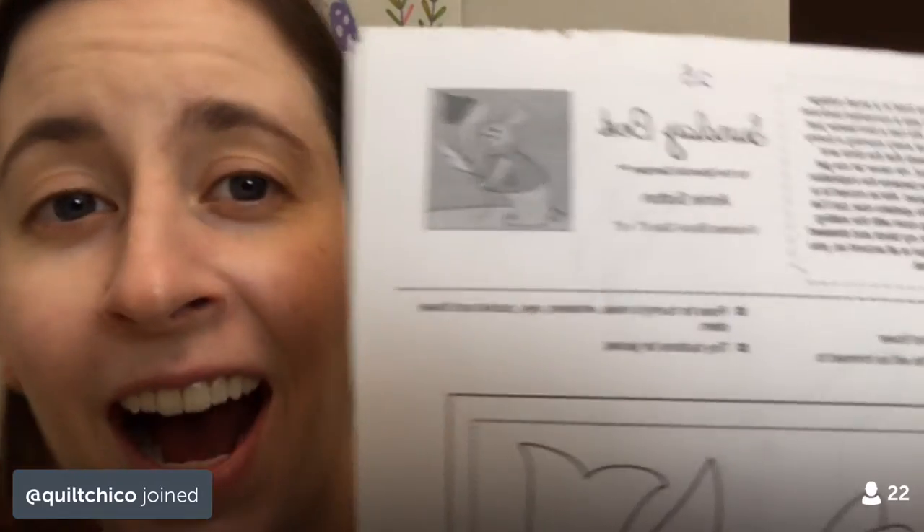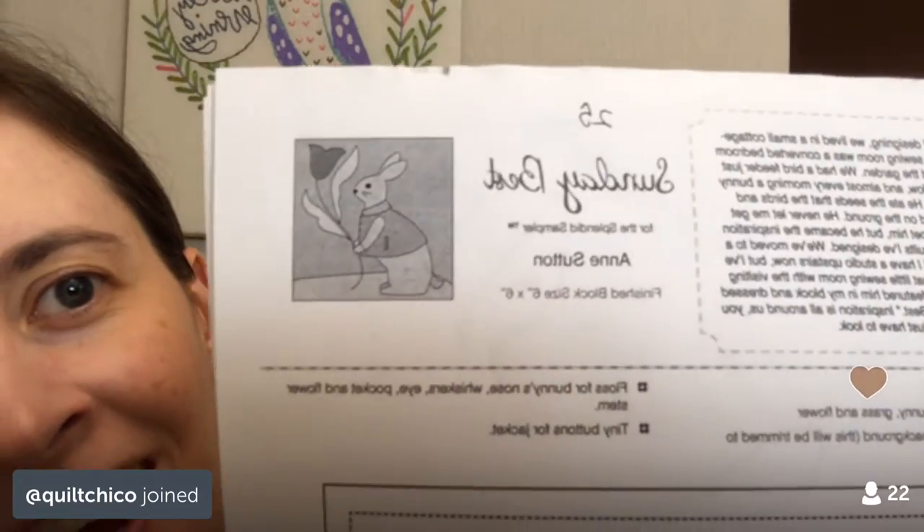This is Block 25 of the Splendid Sampler quilt along — it's that cute little bunny appliqué. This has been in my unfinished blocks pile forever. I think this is my oldest unfinished block so far. I have about 13 unfinished blocks for the Splendid Sampler quilt along.